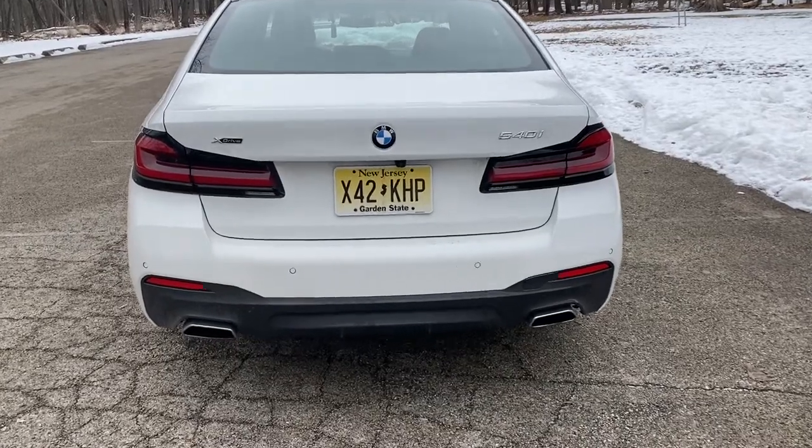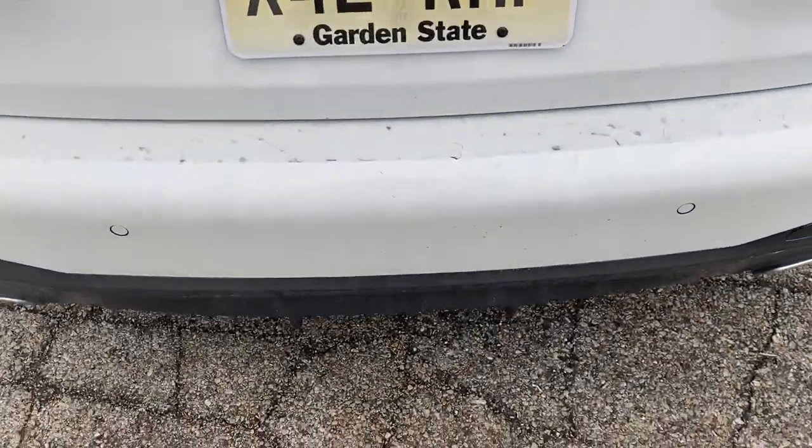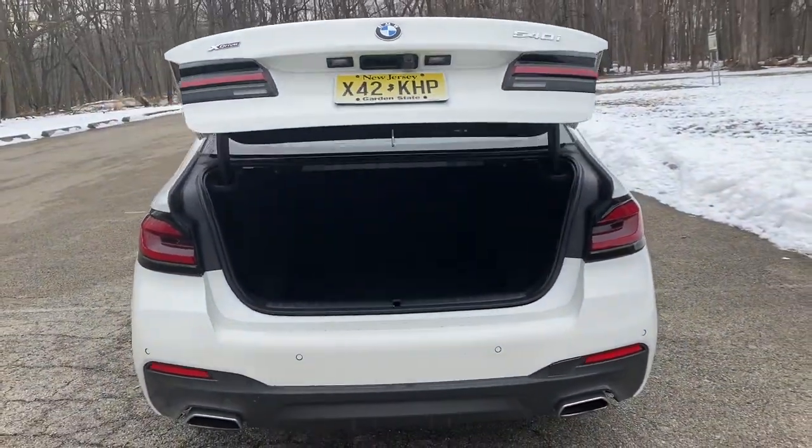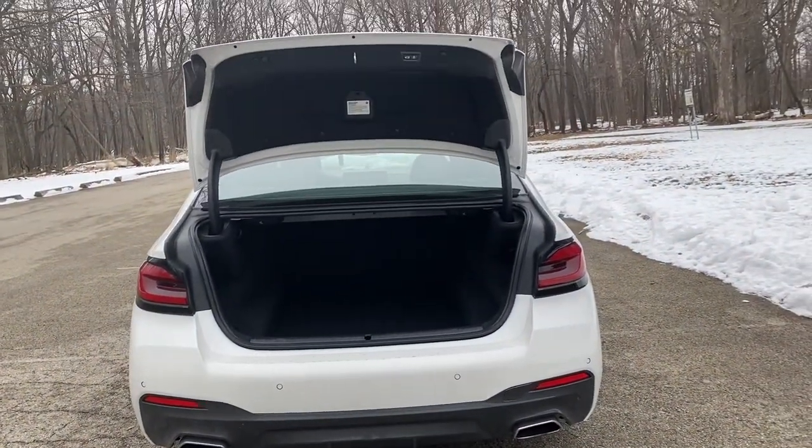Number four: the kick-activated trunk. On the first day I got this vehicle and every day since — except for today — I tried to use the kick-activated trunk, even at the grocery store with my arms full, and it didn't work. Today I'm filming video and everything is coming up roses and it's working just fine. But previously, kicking everywhere along the tailgate, I just couldn't get it to open.